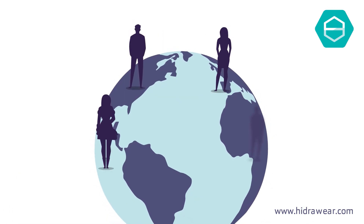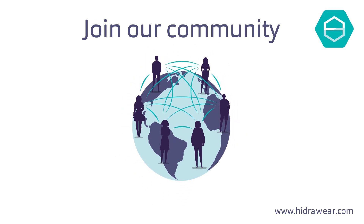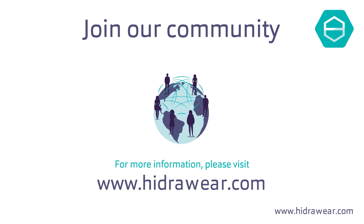If you need extra support or want to make friends who know what you are going through, you can join the HydraWear Community Support Group online and find out more about what HydraWear are doing to improve patient care.